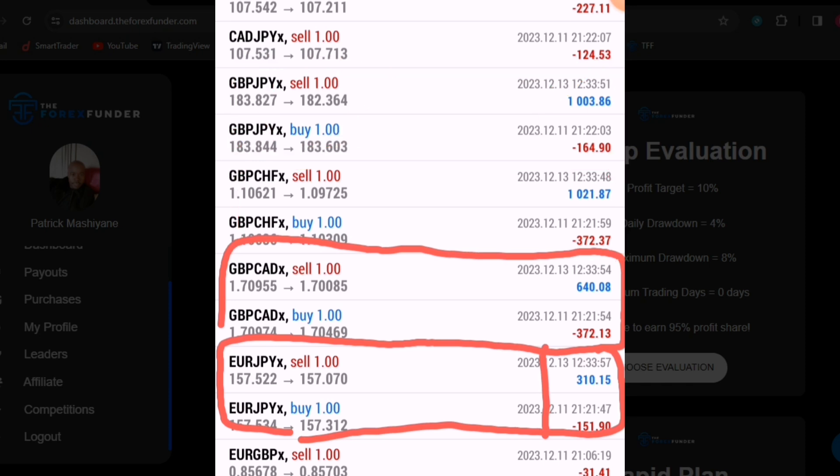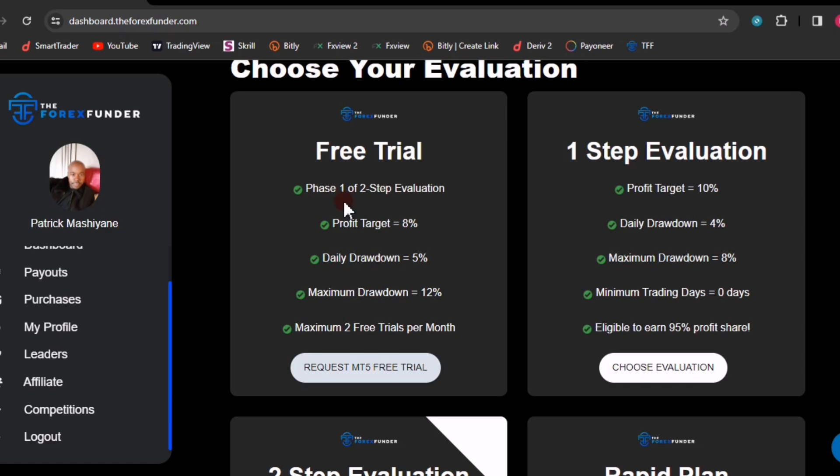So it is possible to do it right here on the Forex Funder. For those of you who don't know this prop firm, it offers the highest payout - a 95% share on the funded account. If you pass the challenge account and get the funded account and make profit, 95% of the profit is yours. You can check the requirements for passing the challenge, and you can also try it on the free trial - you have two free trial accounts every month to try your strategy.